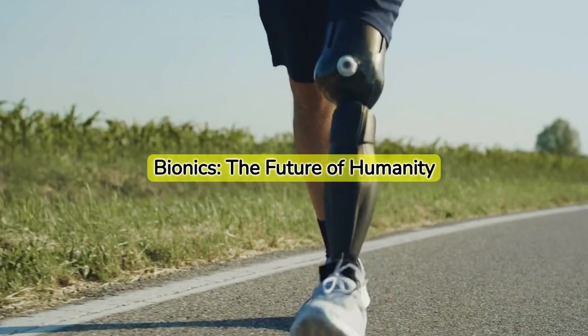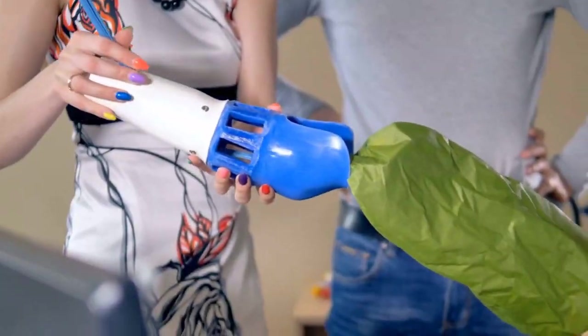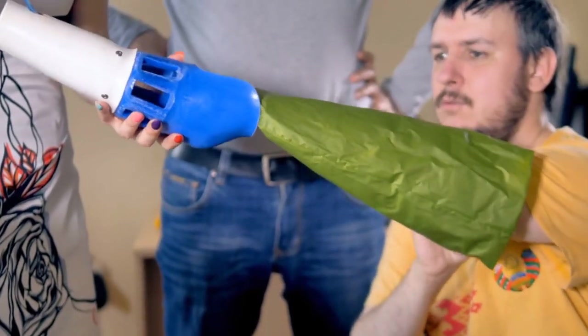Bionic limbs are artificially created body parts that replicate human functions. They're bringing hope to millions who've lost the use of their limbs.